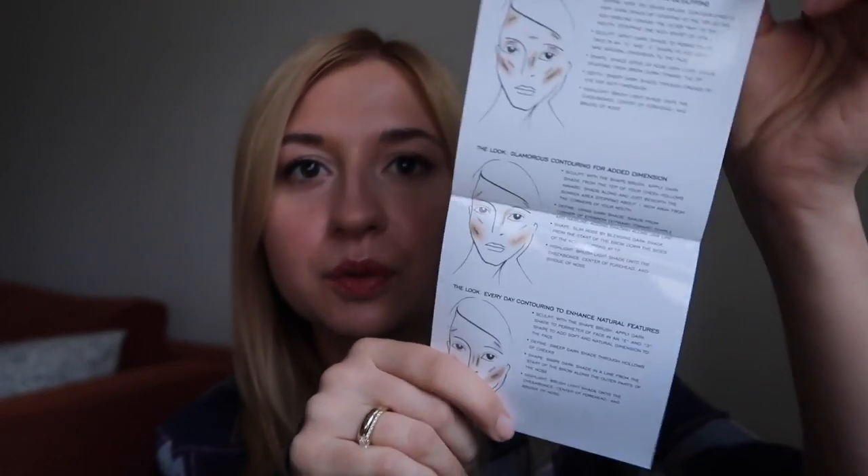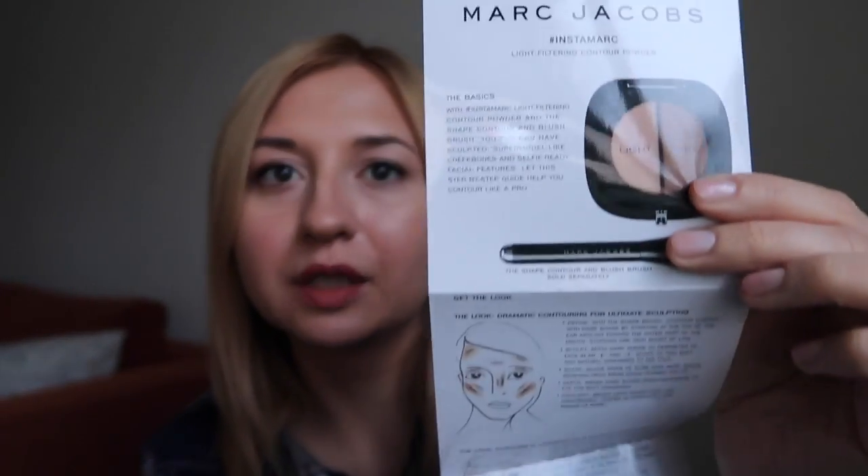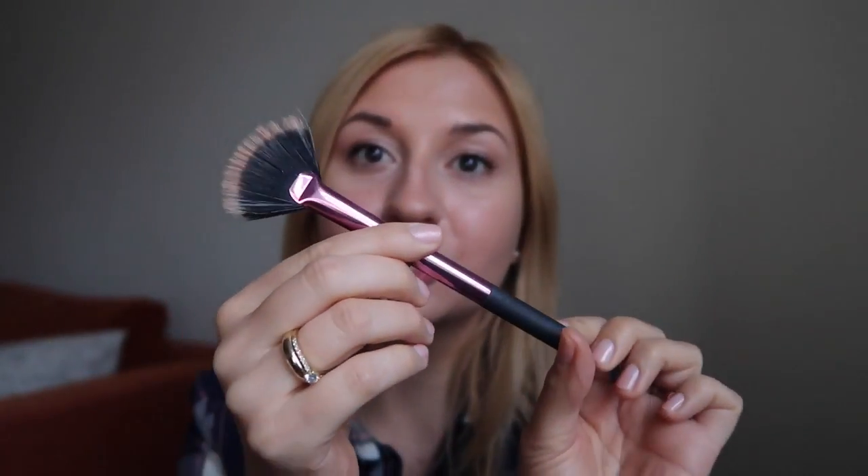I absolutely love this product, and whoever has access to Marc Jacobs please pay attention — this is a really good makeup brand. It also came with a booklet with instructions on where and how to apply it to achieve a certain effect. I apply it with my Real Techniques brush, which is this one here.